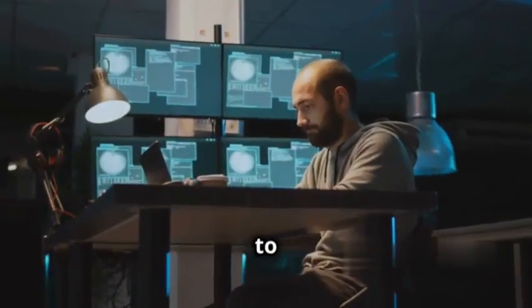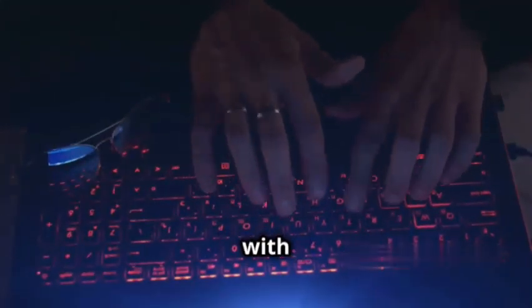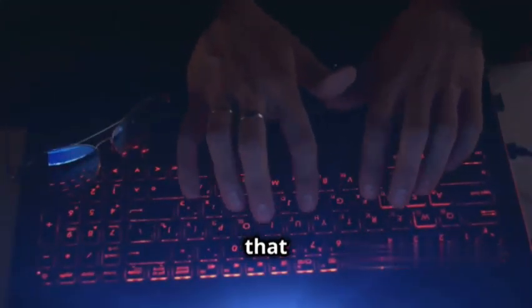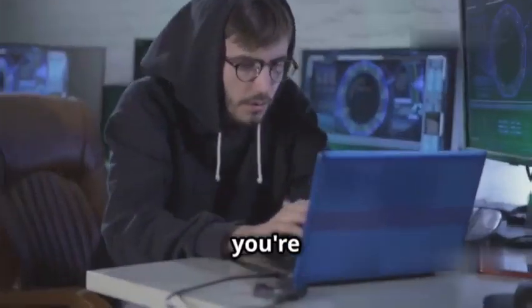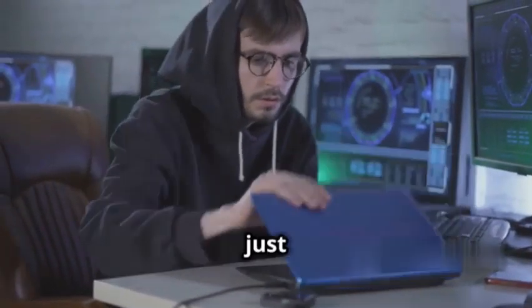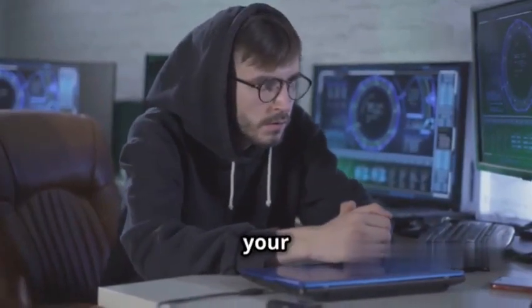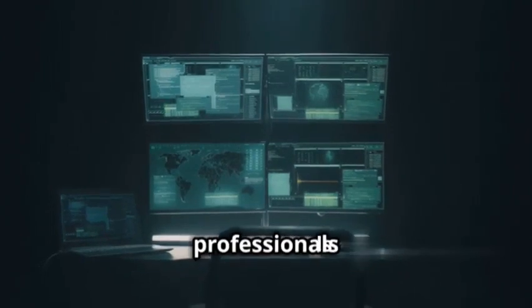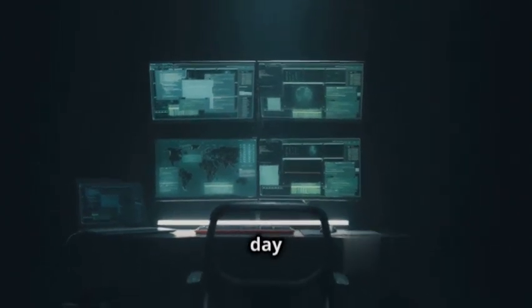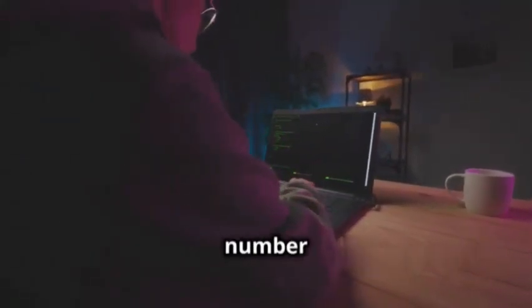What's up hackers, welcome back to the channel. Today we're diving deep into the world of ethical hacking with the top 10 Kali Linux tools that are going to be absolutely essential in 2024. Whether you're a seasoned bug bounty hunter or just starting your journey into penetration testing, these tools are going to be your best friends — the heavy hitters that professionals rely on every single day. Grab your favorite beverage and let's get started with number 10.